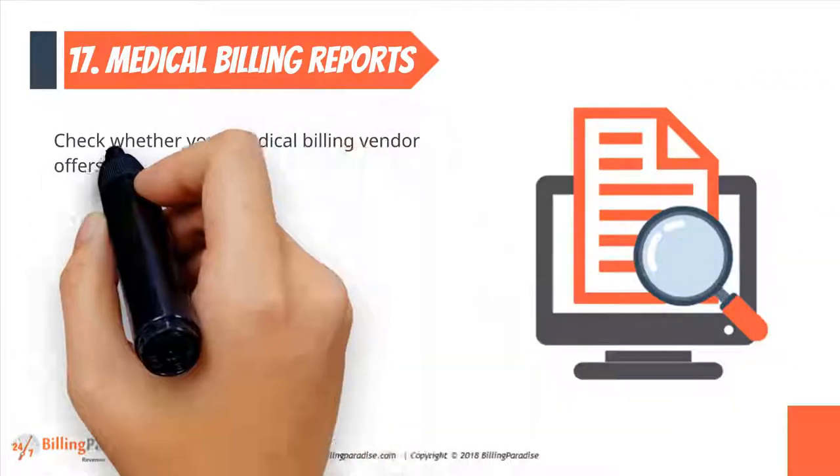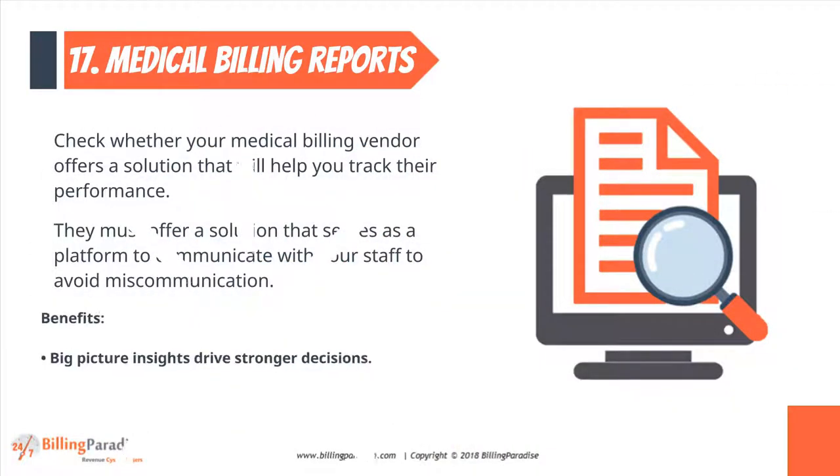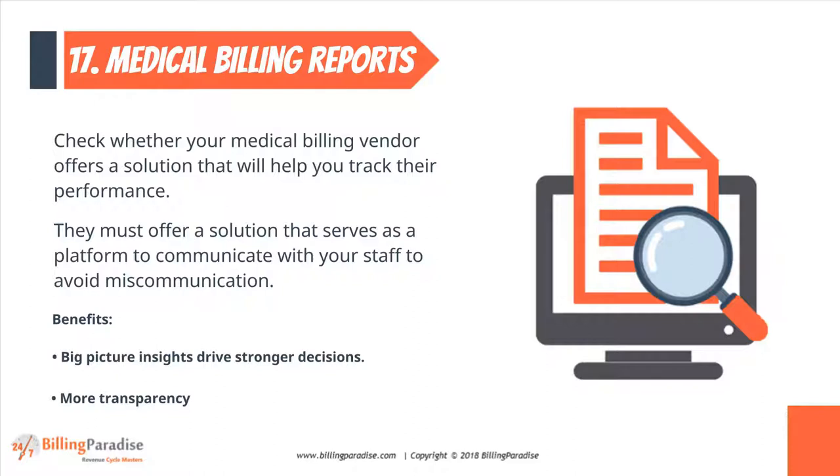Factor 17: Medical Billing Reports. Check whether your medical billing vendor offers a solution that will help you track their performance.